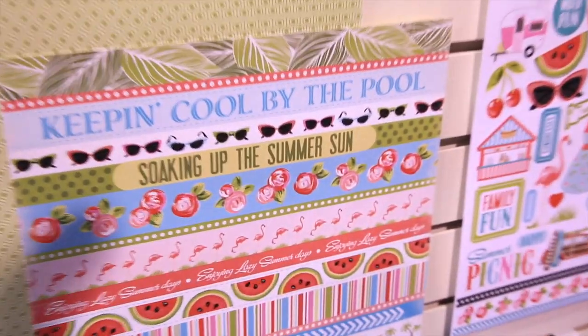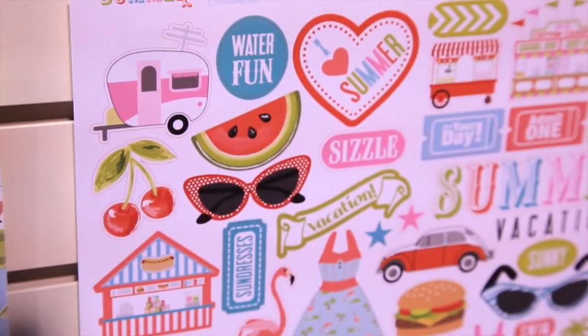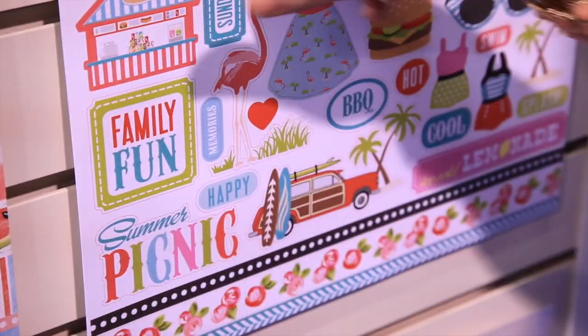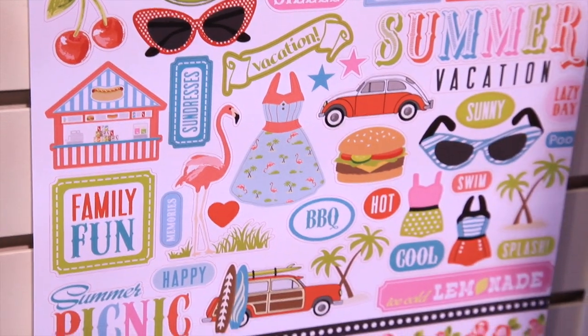We did all these fix-ups to it and we're actually taking it to quilt shops. We should take it to some scrapbook shops though to do some make-and-takes in it. But it is so cute and you can see there are some great little stickers — these vintage campers, the little cars, and the dresses. It's just a darling, darling line.